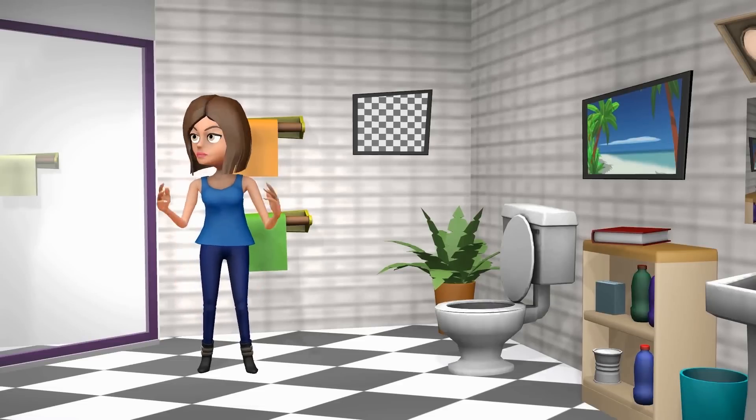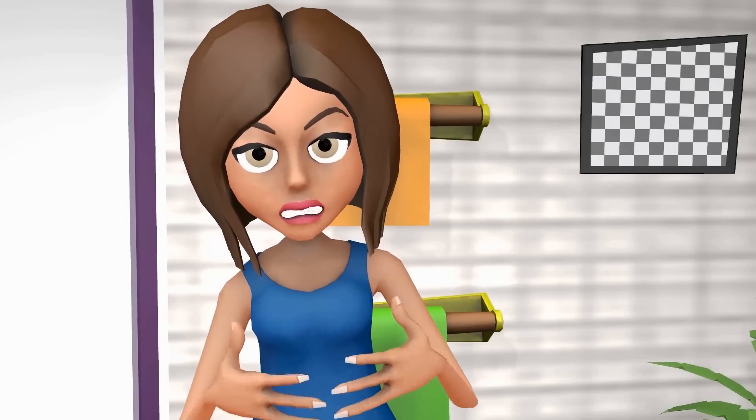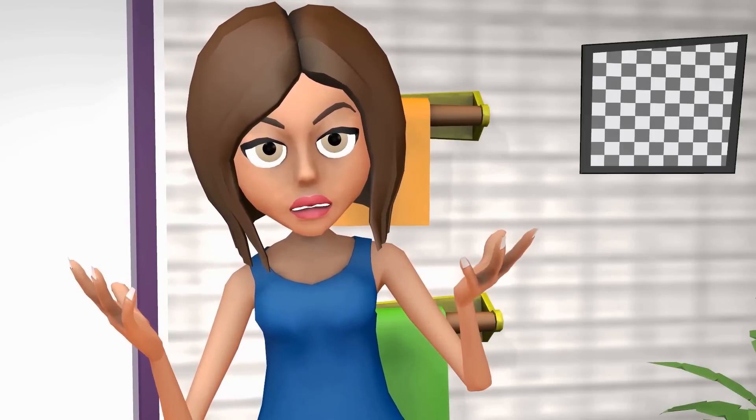Hiya, I'm Colleen and welcome to me upstairs bog. I love spending time in here because it gets me out of the house.